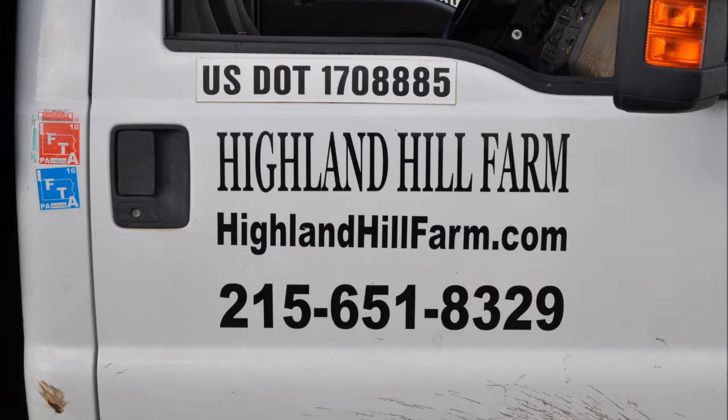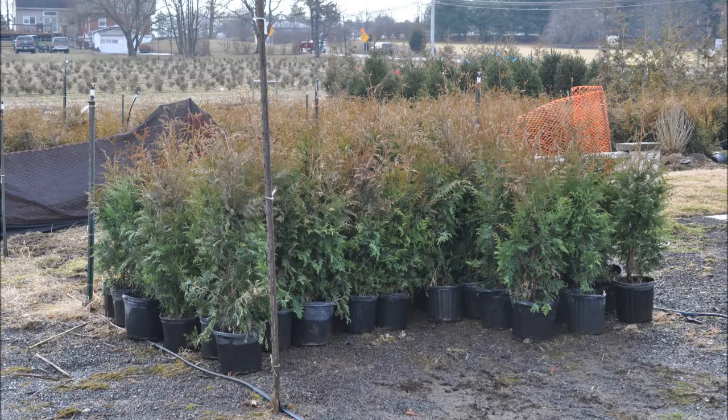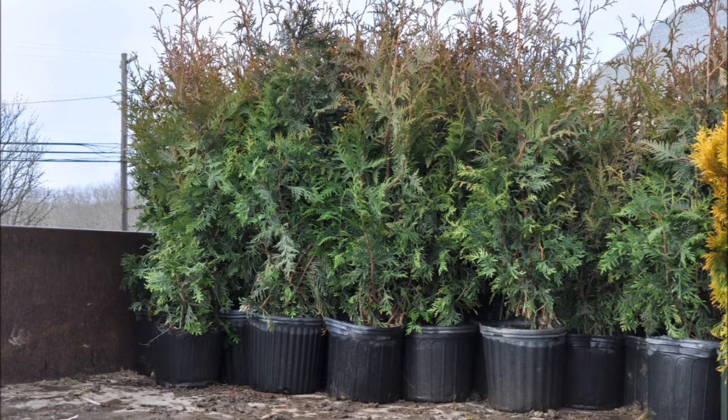You're at Highland Hill Farm on Route 313 in Fountainville. Highland Hill Farm is a grower of many kinds of trees and shrubs, and today we're bringing green giants and forever goldies out of our greenhouses and setting them up in our yard for our summer sales.